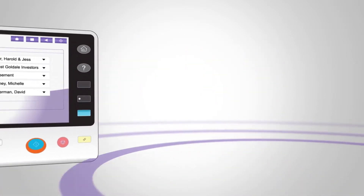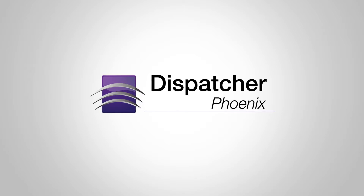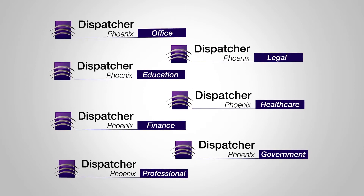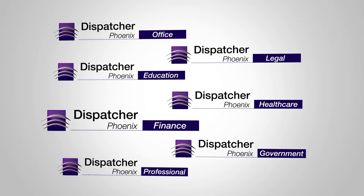The Dispatcher Phoenix family of automated document workflow applications comes in many different editions, from the entry-level Foundations version to vertical market packages that provide targeted benefits for specific industries, including legal, education, healthcare, finance, and government.